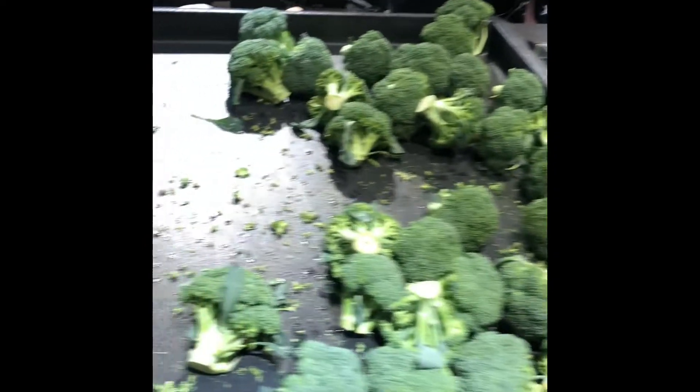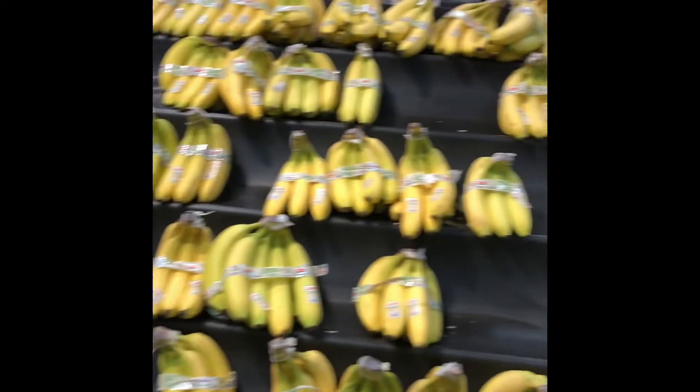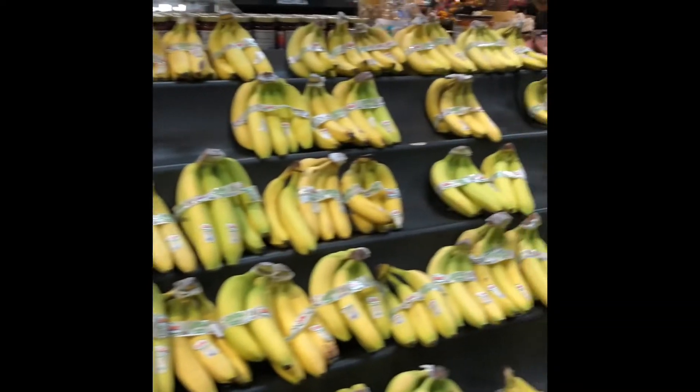Broccoli is rich in vitamin C and calcium. Sweet potatoes are rich in vitamin A, fiber, and potassium. Bananas are also rich in potassium and magnesium.